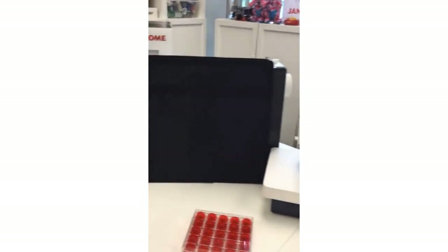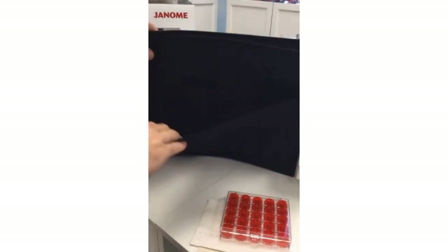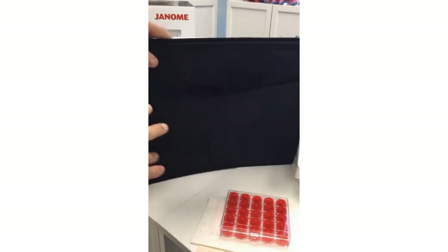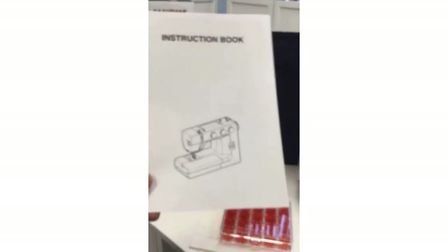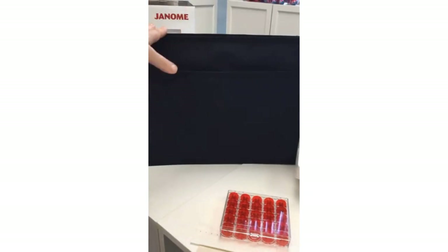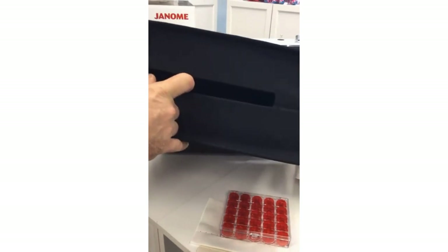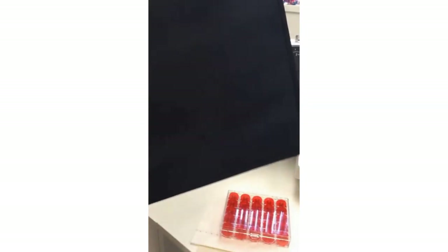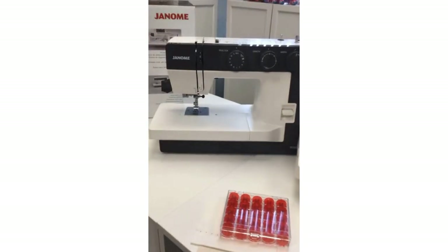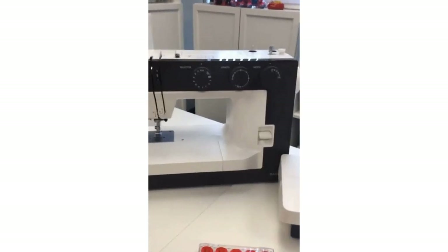The machine comes with this beautiful dust cover that has a pocket in the front to store your goodies — like the included instruction manual that will tell you how to use your machine. You can pop that in here, put the dust cover on, and then you know where everything is. There's a little slot here for the handle so you can transport your machine very safely. It's a nice semi-hard cover. But if blue isn't your colour — ta-da! How about the 1522 in dark grey.